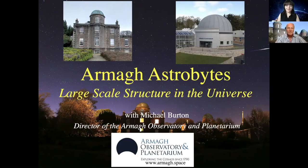Welcome to this week's ARMA Astrobytes, where we take astronomy and break it down into bite-sized chunks. We're joined again by Professor Michael Burton, who is the Director of the ARMA Observatory and Planetarium. This week we're going to learn all about the large-scale structures in the universe.